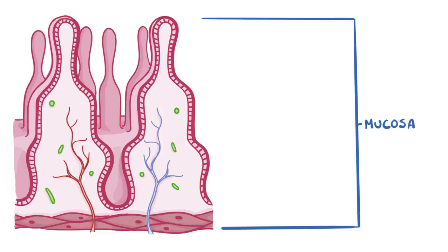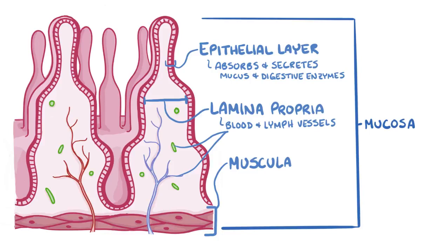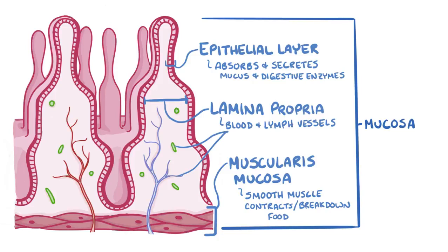Normally, the inner wall of the entire gastrointestinal tract is lined with mucosa, which consists of three cell layers. The innermost layer is the epithelial layer, and it absorbs and secretes mucus and digestive enzymes. The middle layer is the lamina propria, and it has blood and lymph vessels. The outermost layer of the mucosa is the muscularis mucosa, and it's a layer of smooth muscle that contracts and helps with the breakdown of food.